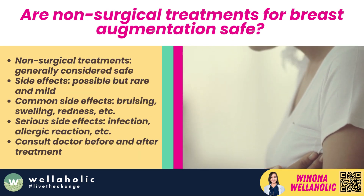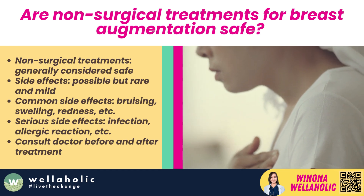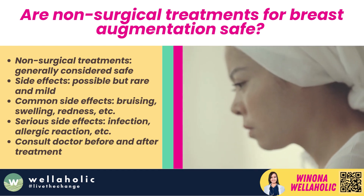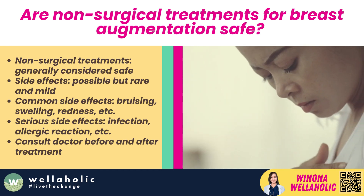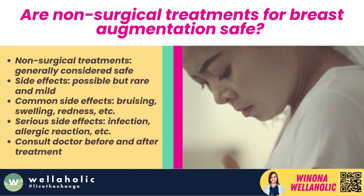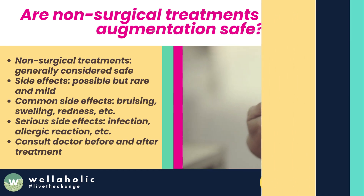Are non-surgical treatments for breast augmentation safe? Yes, non-surgical treatments for breast augmentation are generally considered safe. However, like any procedure that involves manipulation of the body, there are certain side effects.